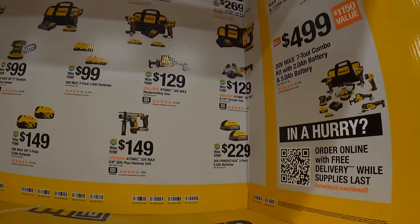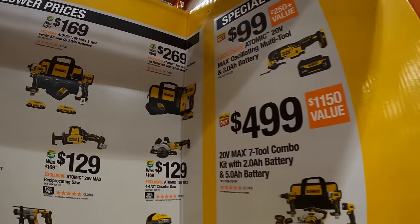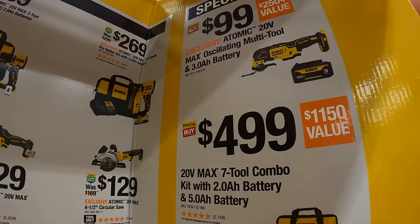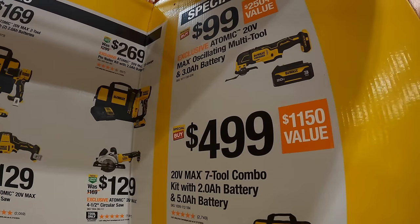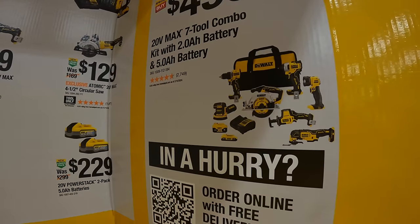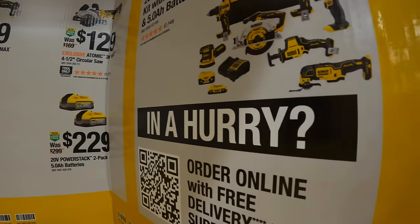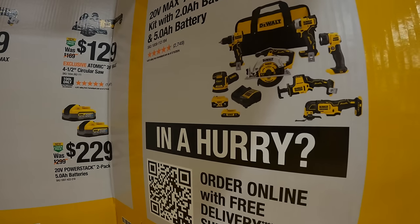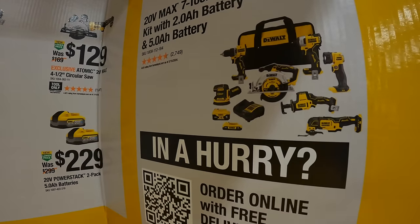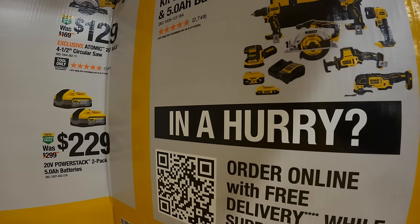They also have special buys: the Atomic max oscillating multi-tool kit with a new-style 3 amp-hour black battery. Or for $499, a seven-tool combo kit with a 2 amp-hour and 5 amp-hour battery, charger, and bag — includes an oscillating tool, work light, single-hand reciprocating saw, Atomic drill driver and impact driver, circular saw, and random orbital sander.